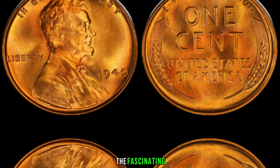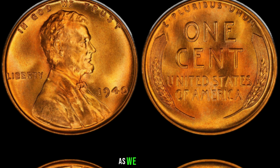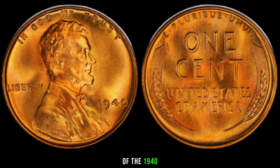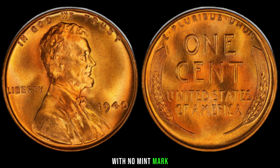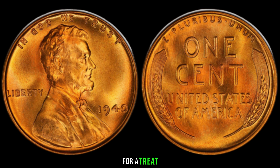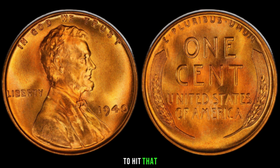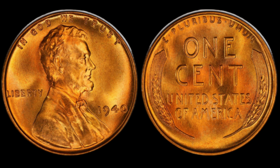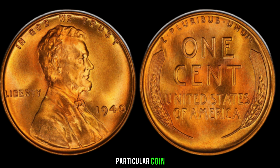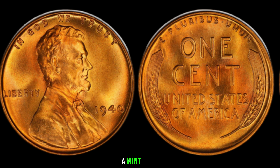We're diving into the fascinating world of numismatics as we explore the captivating history and potential value of the 1940 Lincoln penny with no mint mark. If you're a coin enthusiast or just curious about hidden treasures, you're in for a treat. Here it is — the 1940 Lincoln penny. What makes this particular coin so special is the absence of a mint mark.